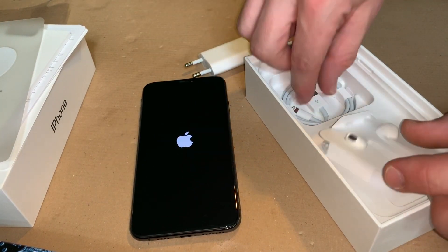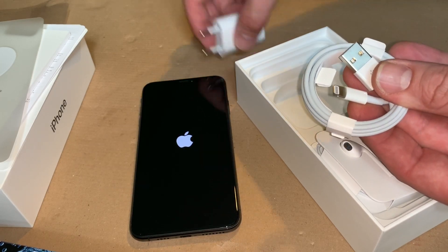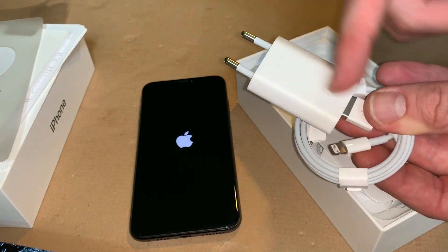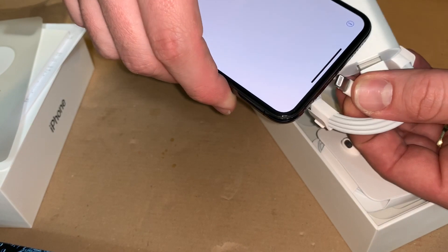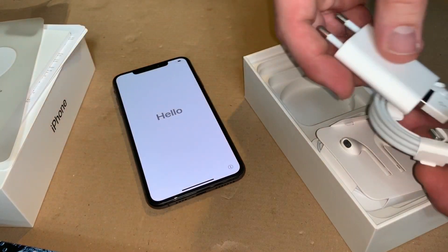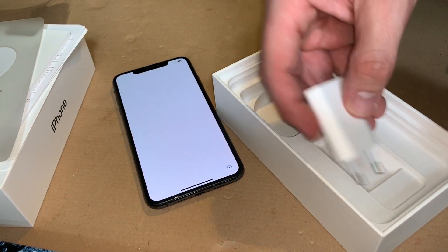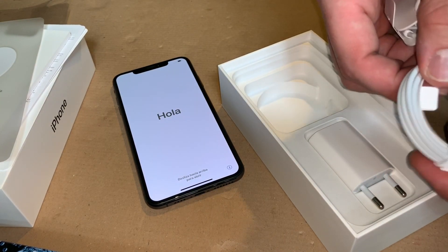I like the camera because the camera is awesome. I also like the operating system because it is so easy to use and you can get all your information across all your devices. Everything is linked easily, securely, and it's awesome too.